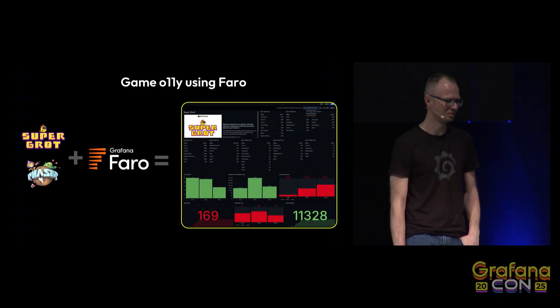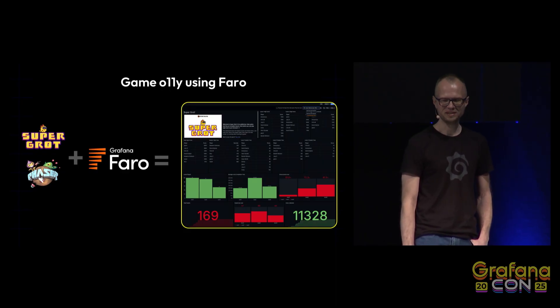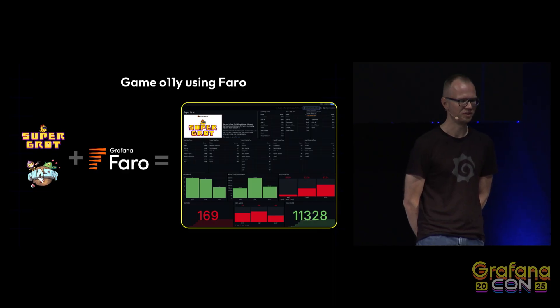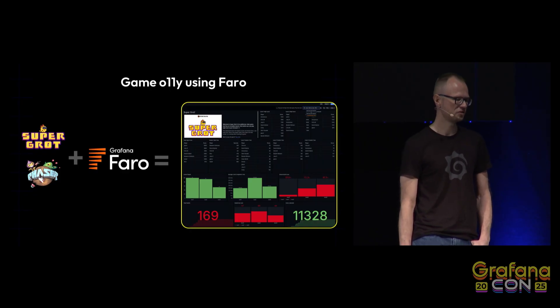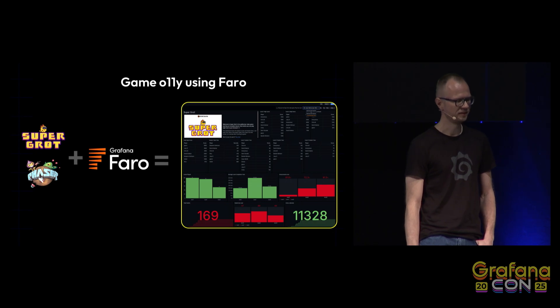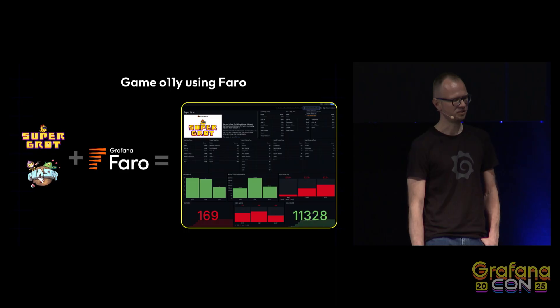It's an awesome platformer video game starring Grafana's most adorable mascot. We built it using the Phaser JavaScript video game engine, and it runs in the browser. Of course, we instrumented it with the Grafana Faro Web SDK, so it's reporting level completion times, scores, player deaths, coins, and other data. There's a public dashboard — you can find it on play.grafana.org.